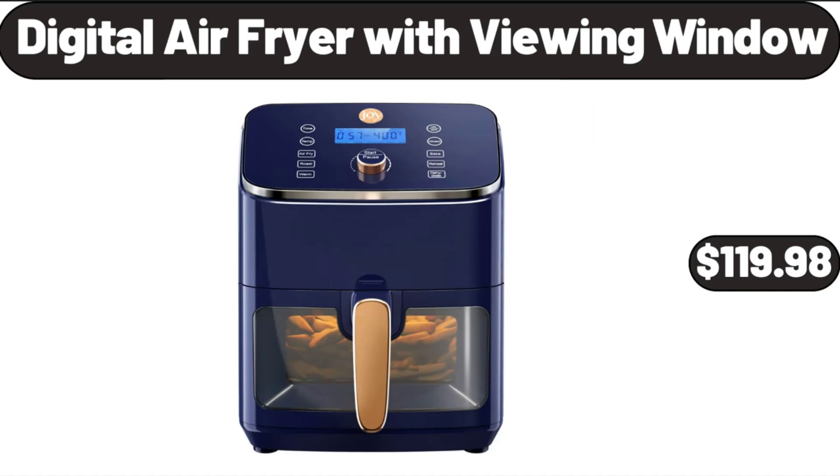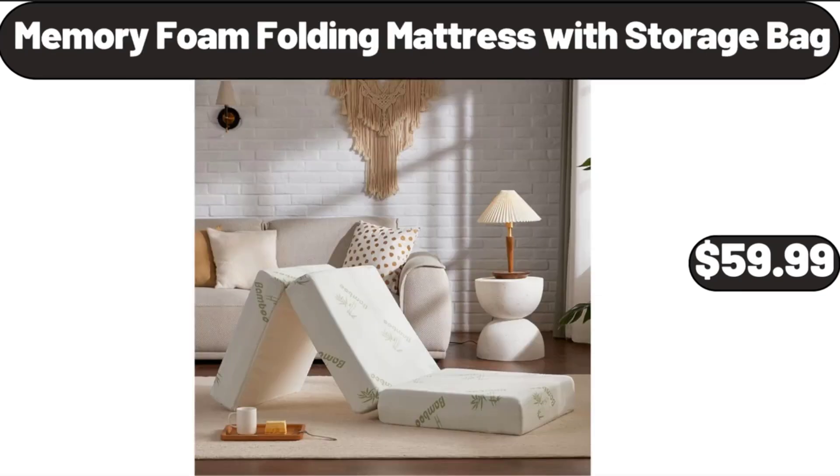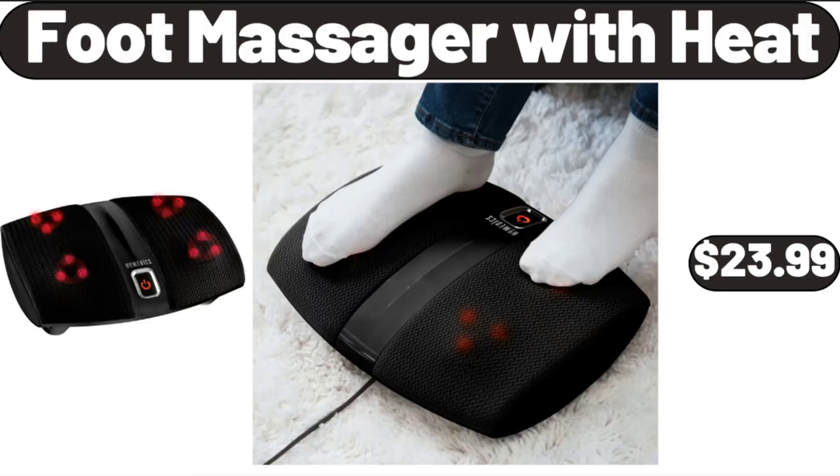Digital Air Fryer With Viewing Window, $119.98. 6-Slice Touchscreen Air Fryer Toaster Oven, $89.98. Memory Foam Folding Mattress with Storage Bag, $59.99. Foot Massager With Heat, $23.99.